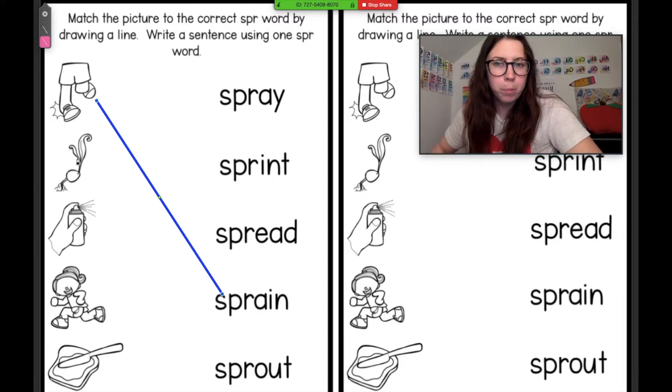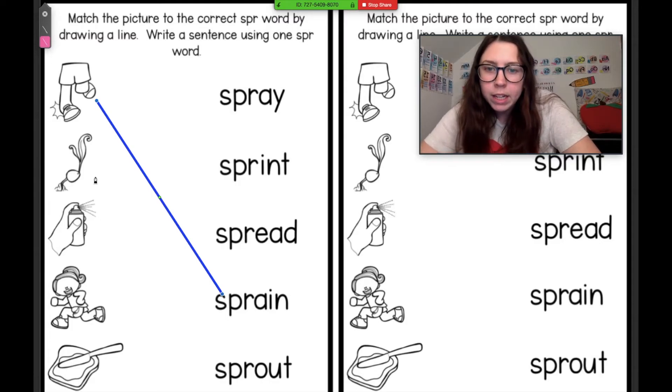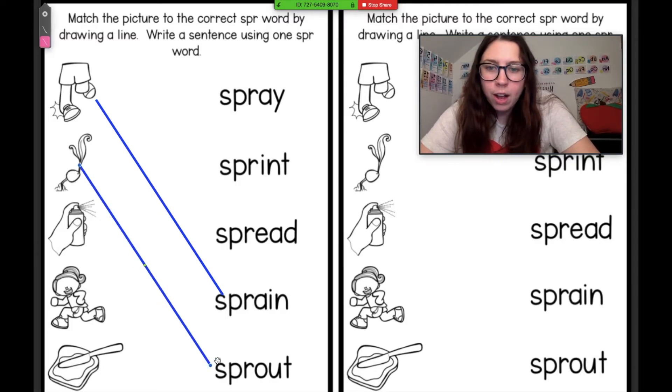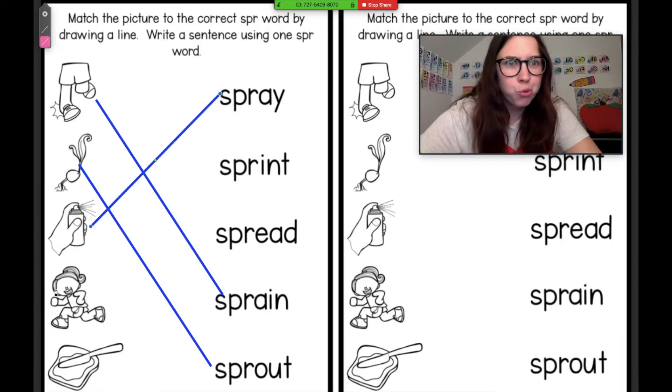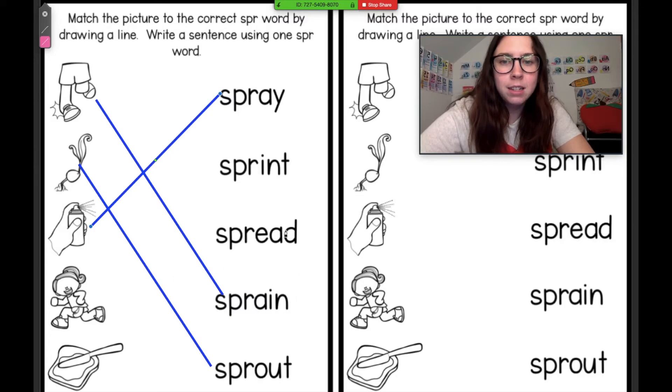This one was our helper picture for our S-P-R word — it was spray. Awesome job. This girl is running really fast. What's it called when you run really fast? Is it called spread? What about sprint? Yes, sprint. Very good.